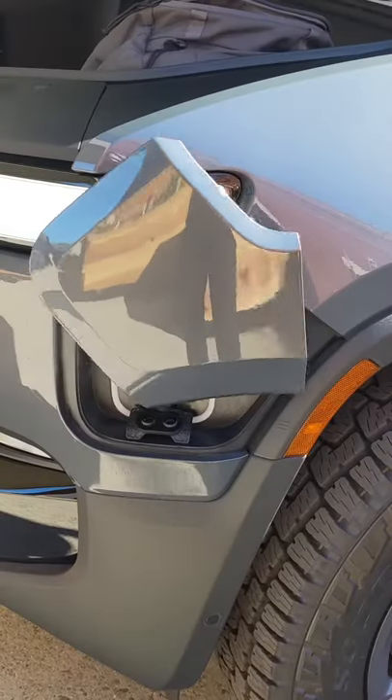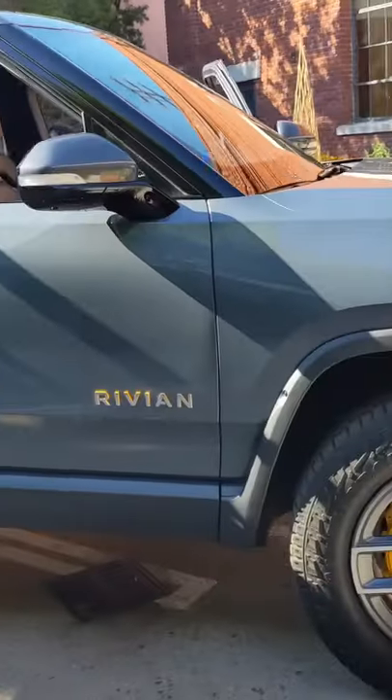It has a large front trunk. The charging port is hidden underneath one of the headlights. Looking forward to seeing these on the road.